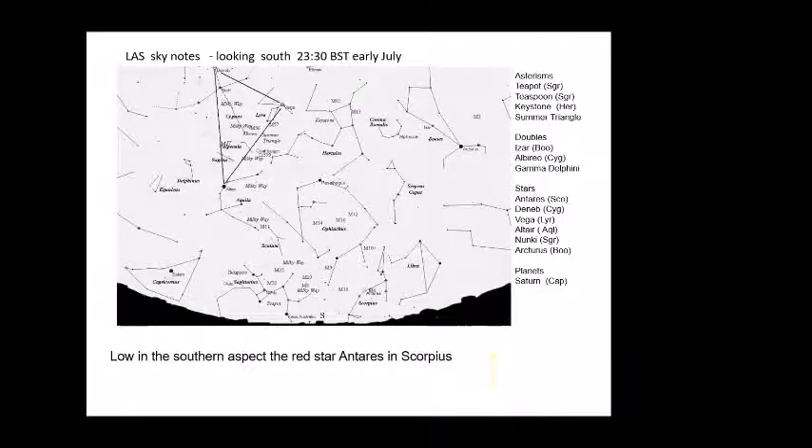Above that, we come to the asterism of the Keystone in the constellation of Hercules — it's very easy to find that distinctive shape of stars. You'll notice that M13, which is a very rich globular cluster, is visible on the right-hand side, about halfway down. It's also worth seeking out M92, which is almost a rival to M13.